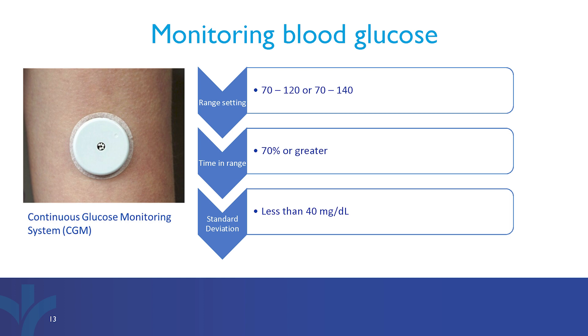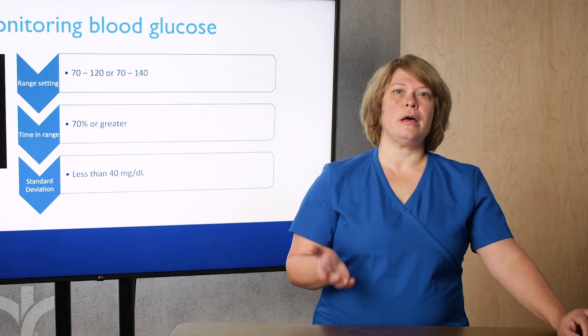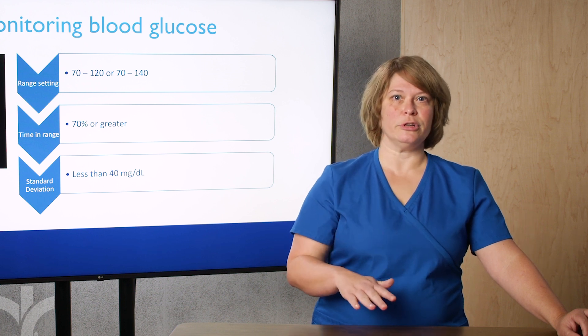The time in range goal is 70%, with standard deviations in the 30s. Standard deviation looks at how much your blood sugars go above and below your average.